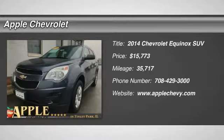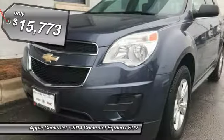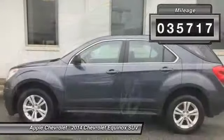The 2014 Equinox. Fuel efficiency, safety, and value — the Chevy Equinox is priced below $20,000. This vehicle has less than 40,000 miles.